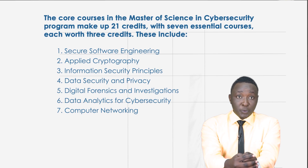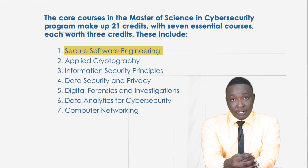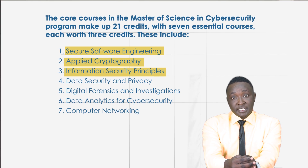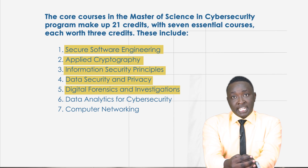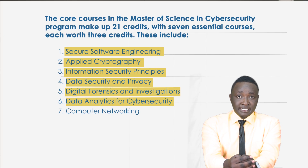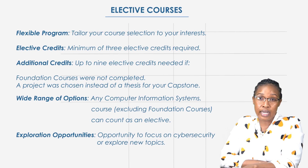Now let's talk about the core courses. These essential courses make up 21 credits of your program. You will take seven courses, each worth three credits. The core courses include Secure Software Engineering, Applied Cryptography, Information Security Principles, Data Security and Privacy, Digital Forensics and Investigations, Data Analysis for Cyber Security, and Computer Networking.